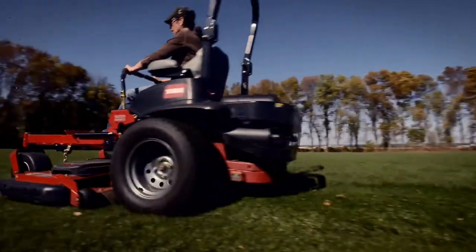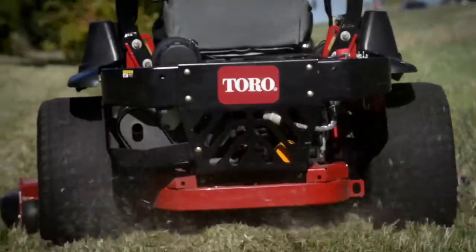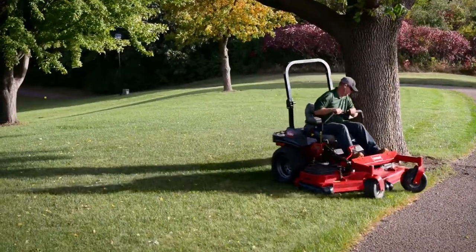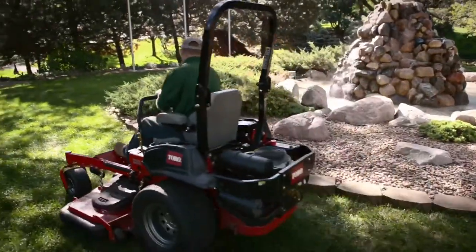This cutting system lets you have more control of your clippings, which means you won't need to backtrack to clean up later, and there's less chance for clippings to build up on your engine or on your legs. And because you can trim on both sides of the deck, there's no extra maneuvering, saving you time on every pass.